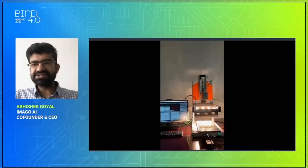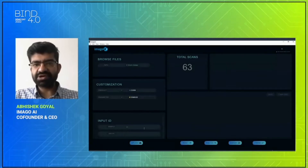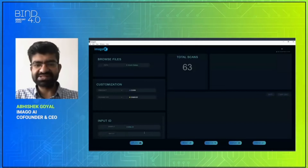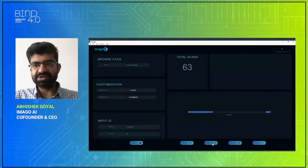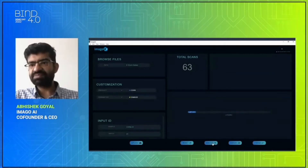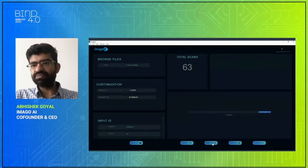Once the data has been captured, the user goes to our AI dashboard, selects the product — for example, corn — clicks on the parameter you want to measure, such as damage, enters your sample ID, batch ID, and clicks on the analyze button. It takes just a few seconds to give you the results. There is no sample preparation — just place your sample, click on analyze, and you have your results.